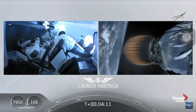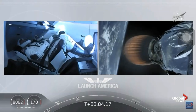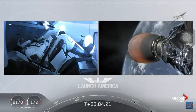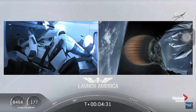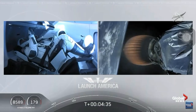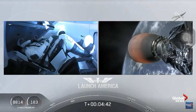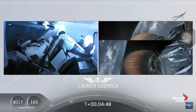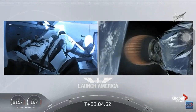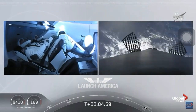Acquisition of signal at Bermuda, one of the ground stations used to get telemetry and data back from the spacecraft. Stage 2 propulsion is still nominal. A little over 4 minutes, 40 seconds into the flight, Bob and Doug are flying at more than 5,600 miles per hour on a nominal trajectory, already almost 200 miles downrange from the Kennedy Space Center.